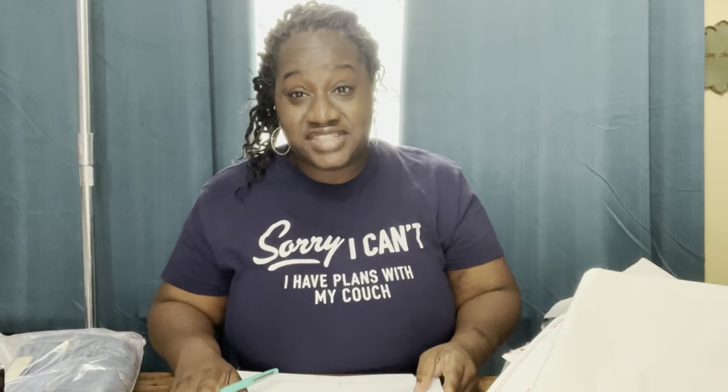Hey you guys, I am Dana B of Dana B's Closet. Today I decided to do a little chit-chatting and packaging. I've been wanting to do a packaging video for quite some time, but I'm always rushing. I actually had a moment to stop and do this, so I was like, why not? Today you guys get to package with me.